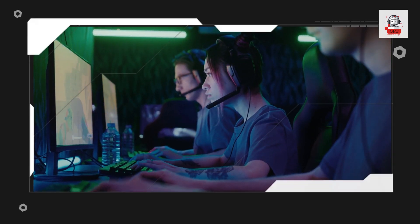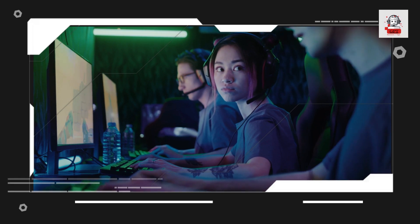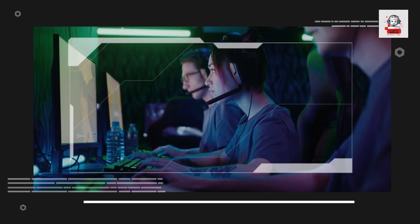All of these monitors offer exceptional value with their unique features and technologies. Whether you're a competitive gamer or someone who just wants the best visual experience, these monitors are worth considering for your next purchase.